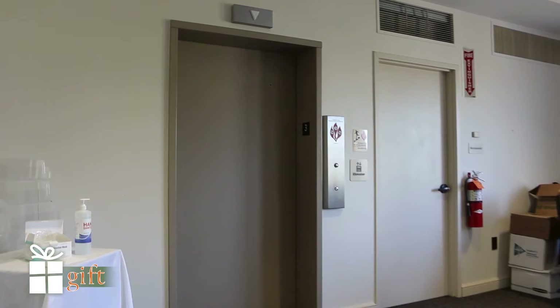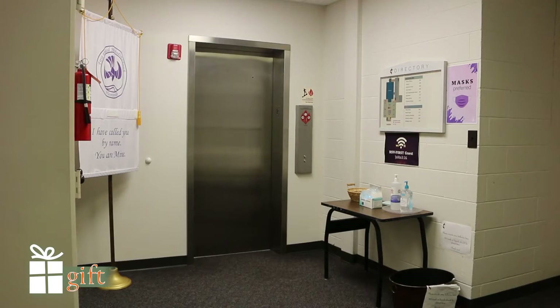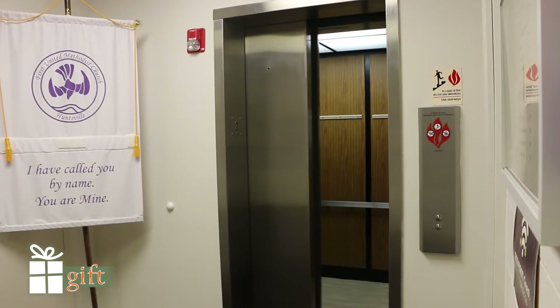On the north side of the building as well as next to the sanctuary there are two banks of elevators. These elevators help everyone get up and down all three floors of the building on this side.